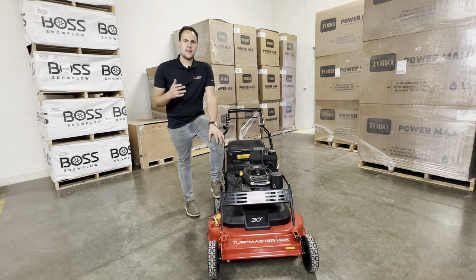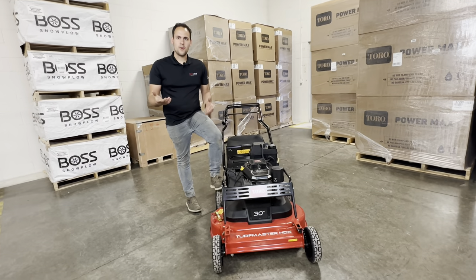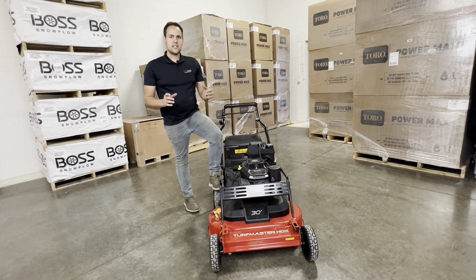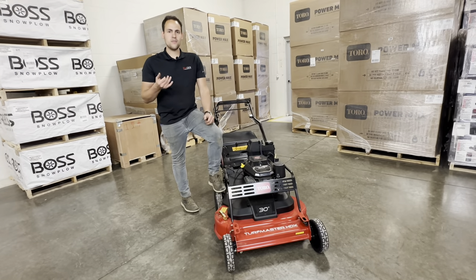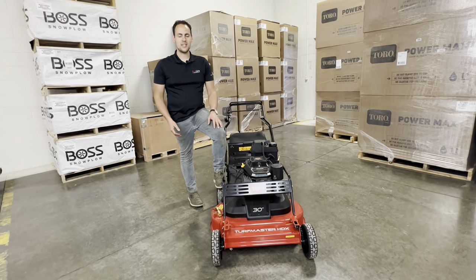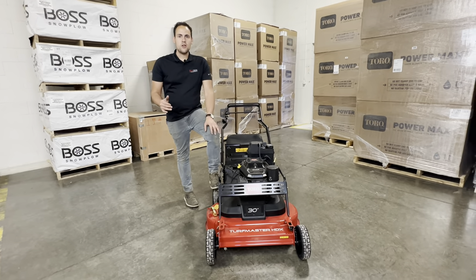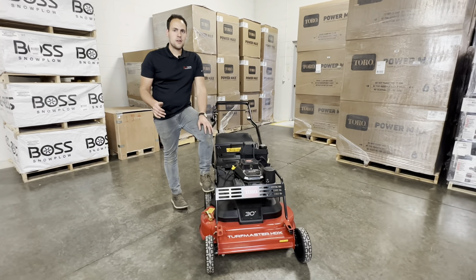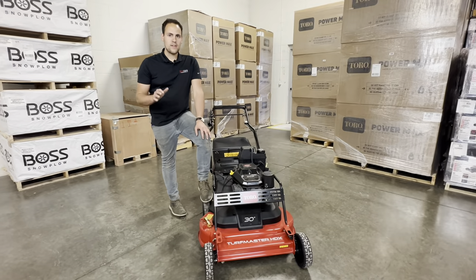One more piece of feedback I get is that there are a few more wear items on this mower than on some smaller mowers. You have three belts and a few cables — parts that do wear out over time, so there's a little bit of money into replacing those over the years. Just something to keep in mind. That's all I have for you today. If you enjoyed this video, please like it and subscribe to our channel. If you're interested in this mower or any other mower, please give us a call or visit our website.